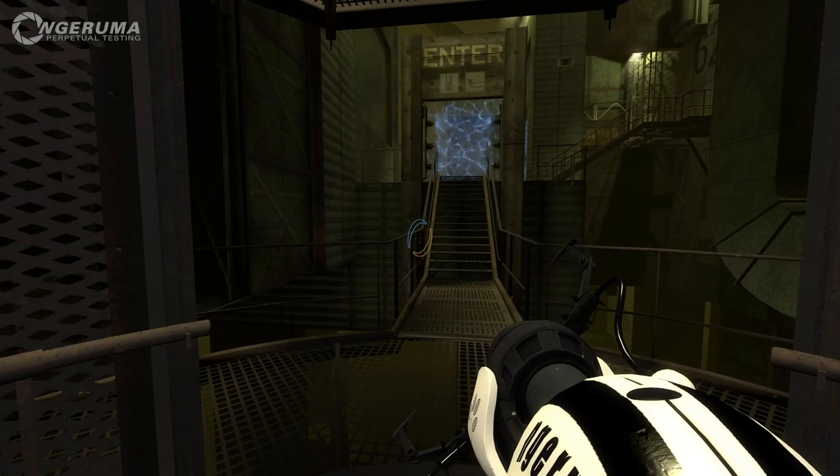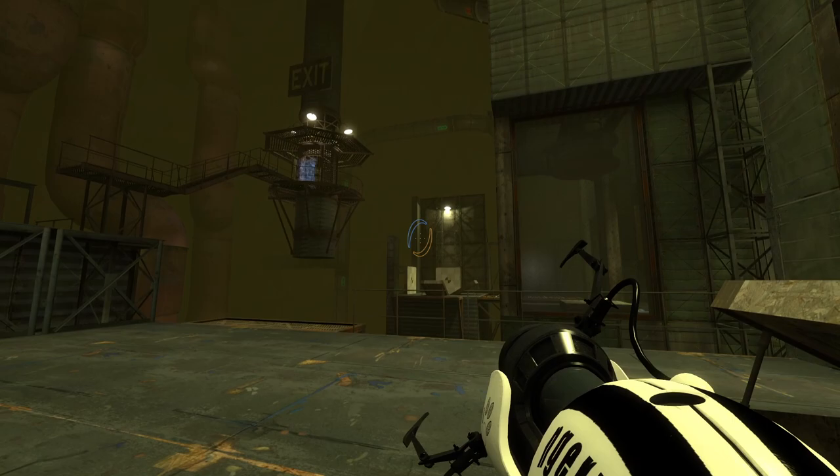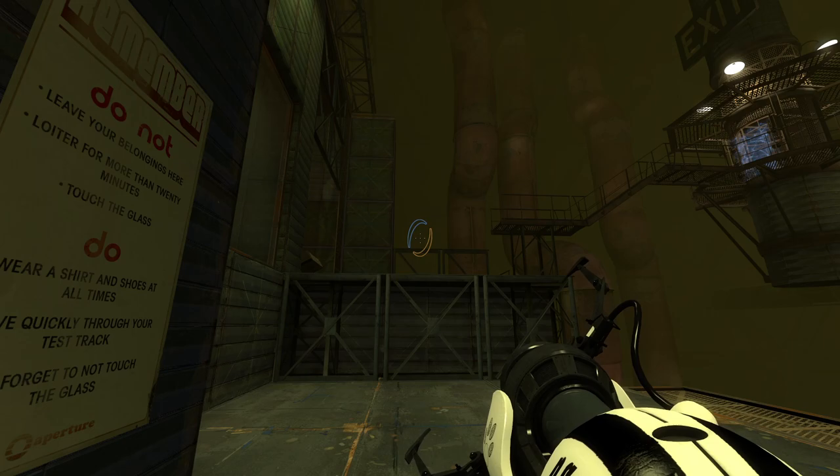Hello everybody and welcome to yet more Perpetual Testing. Today we appear to be entering yet another science sphere of yesteryear, which has a rather bizarrely green and thick foggy kind of atmosphere going on in here. Combined with the music that just started up, this one's kind of creepy.